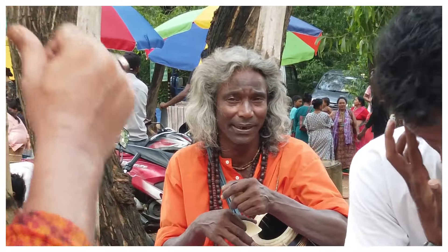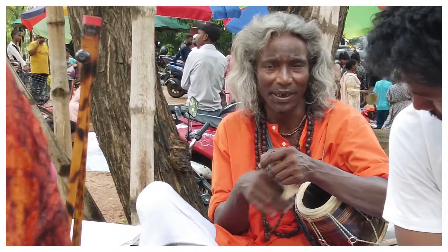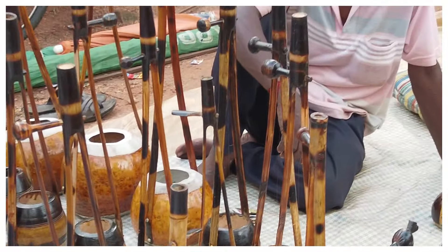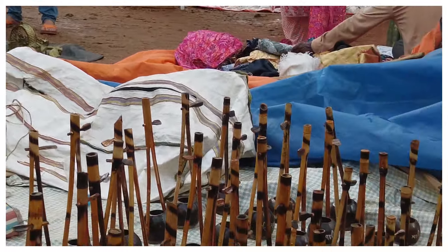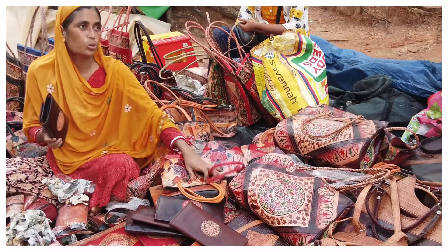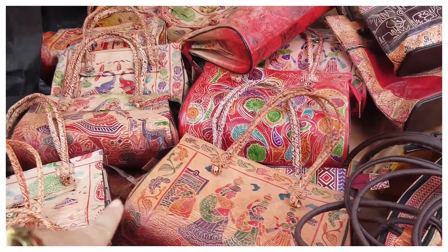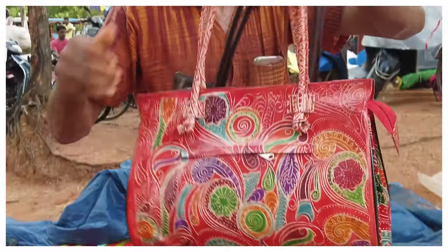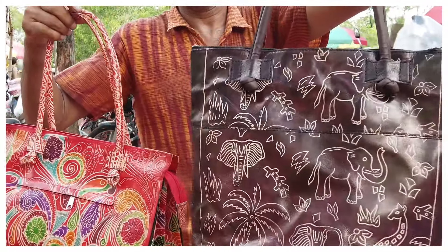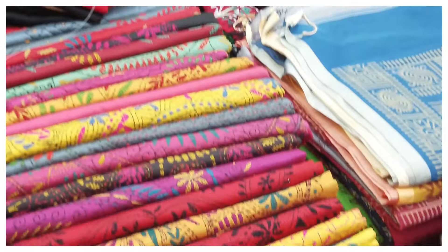You could also witness Baul singers here, sitting in different areas and singing melodiously while you shop around the hut. I was really drawn to those bags, so I came back to check on the big one — it was being quoted at about 700 to 800 rupees. I ended up taking one of the red ones for 700 rupees.